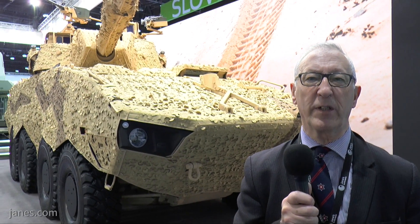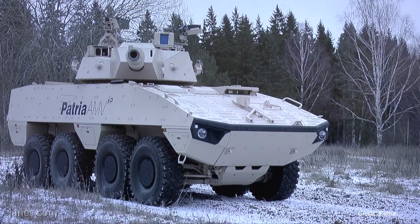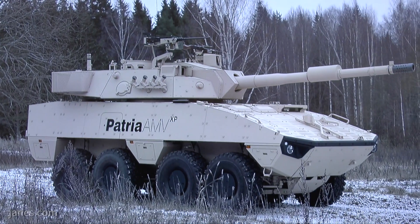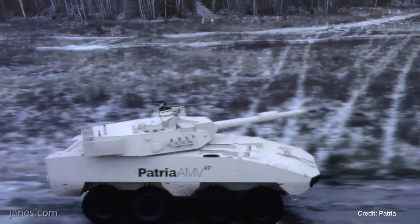The vehicle is about 32 tons, and in addition to this vehicle — which you could call a mobile gun system or probably a tank destroyer — you can have it as an armoured personnel carrier, command post vehicle, and so on. This is its first time shown at the show, and it will soon go back to Finland where they will probably do some firing trials.